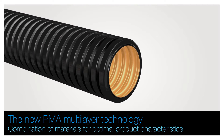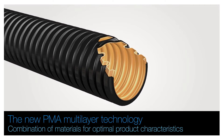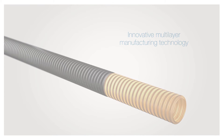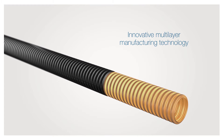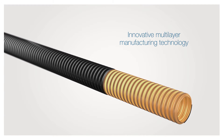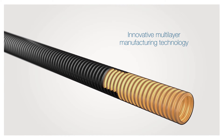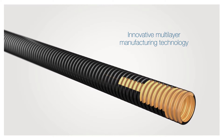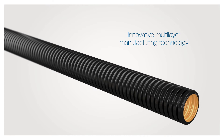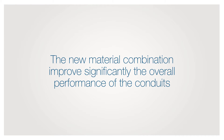The multi-layer technology allows combination of materials for optimal product characteristics in rail applications. An innovative multi-layer manufacturing technology creates a corrugated conduit with two layers of material. This multi-layer solution provides additional protection and safety thanks to the combination of two specially modified polyamides with different material characteristics. The new material combination significantly improves the overall performance of the conduits.